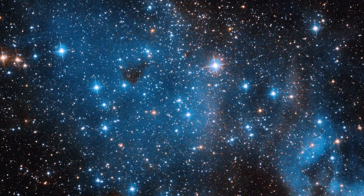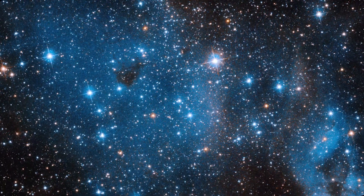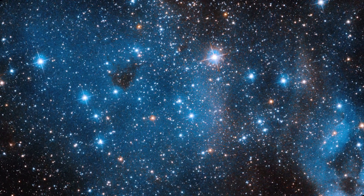Open cluster is what astronomers use to describe this collection of stars that are only barely linked together by their mutual gravity. Because they are not densely clustered, their overall appearance in the sky is irregular.